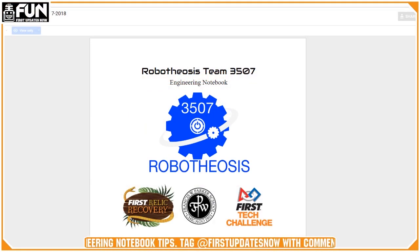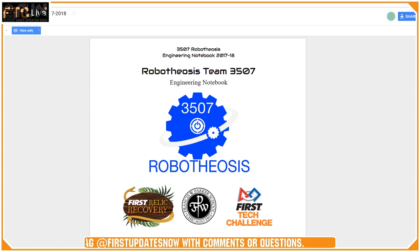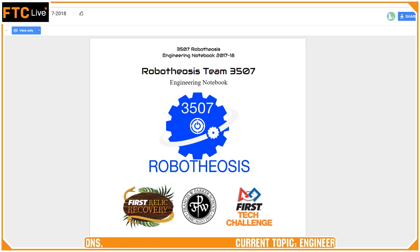We definitely don't have the best notebook ever — we have a lot to improve on — but here it is. It's organized by day. I think one of the biggest things my team focuses on, outside of just content, is format.